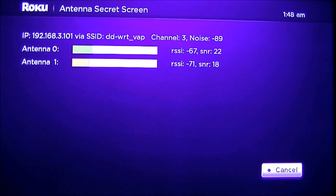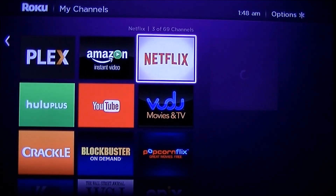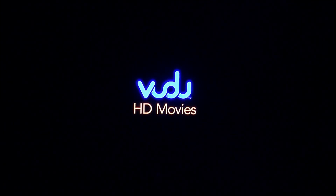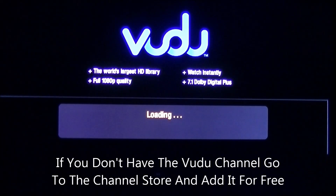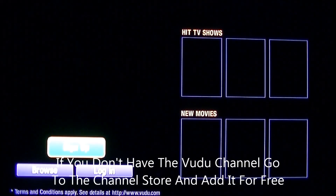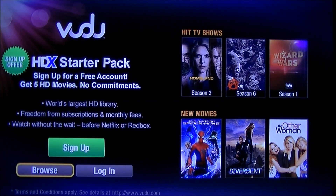So let's see what the throughput is here. Go home and then go over to Vudu. People don't know this, but Vudu actually has an internet speed test on it. So click on Vudu, wait for it to load, and then you have three options — Sign Up, Browse, or Log In. We're going to go to Browse.